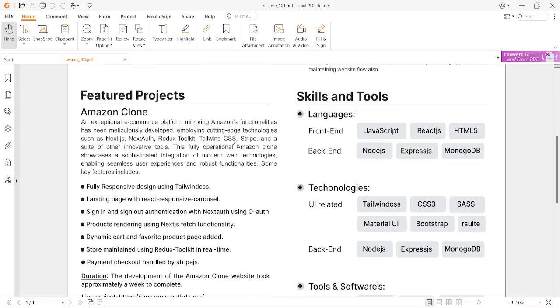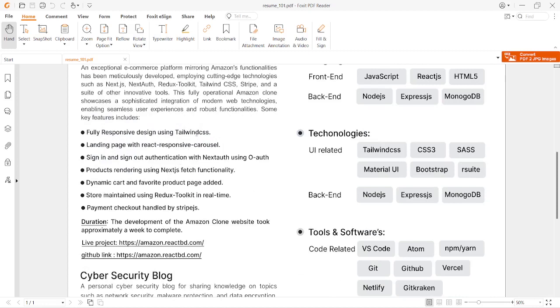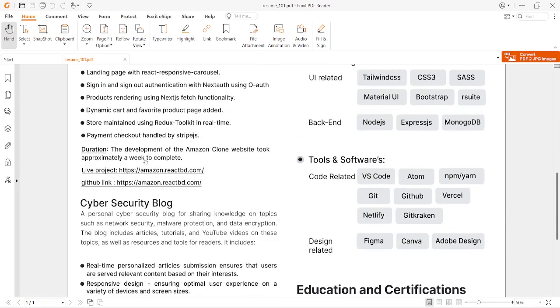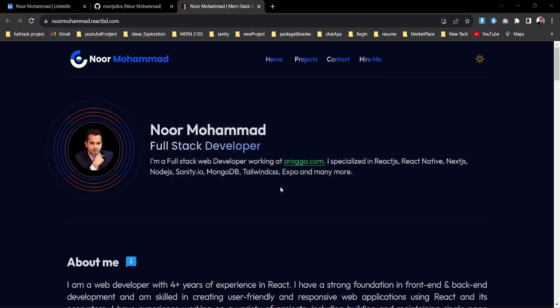Then I have the projects section — what kind of projects I have done. The key projects, the best ones you love most, you can highlight here. For example, I have one project called Amazon Clone. I give a little description of what it includes, then list the key features — single-line features that elaborate the important things. I also include the duration so your employer can understand your capabilities by seeing how long you took to complete the project.